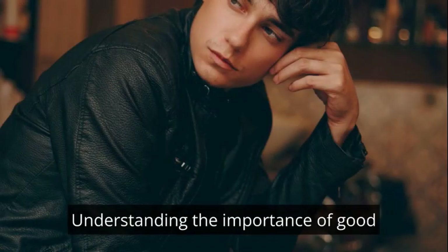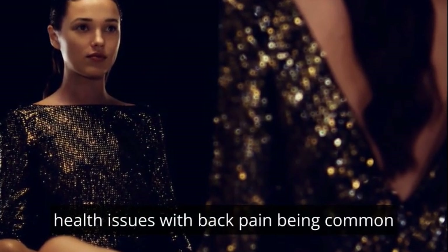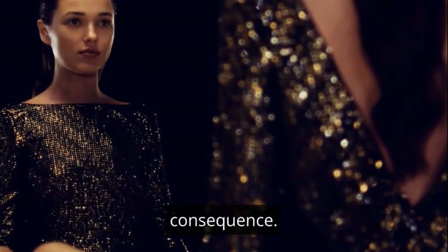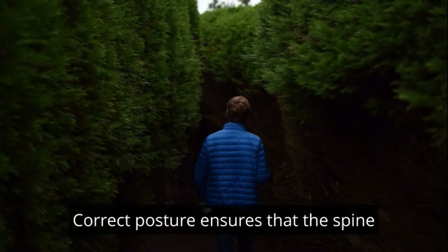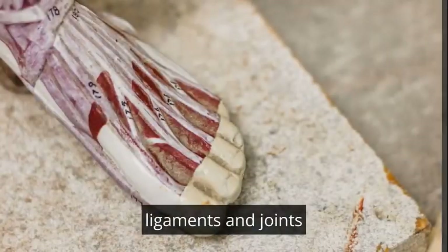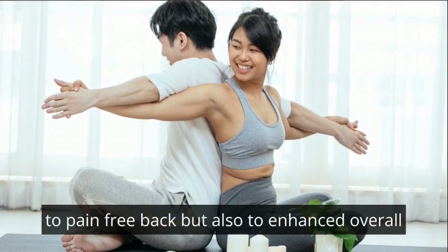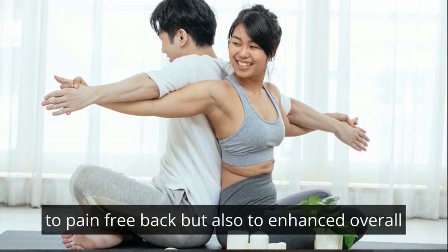Understanding the importance of good posture: poor posture can lead to a myriad of health issues, with back pain being a common consequence. Correct posture ensures that the spine is properly aligned, reducing strain on muscles, ligaments and joints. Improved posture contributes not only to a pain-free back, but also to enhanced overall well-being.